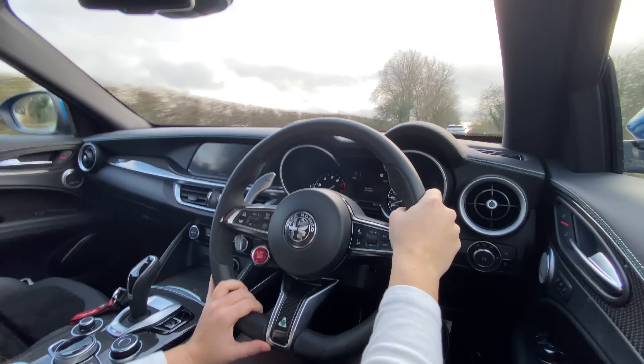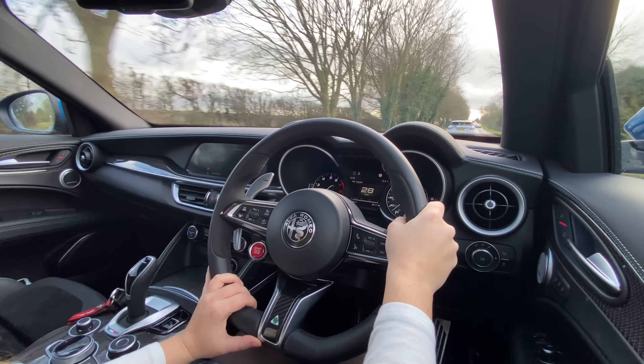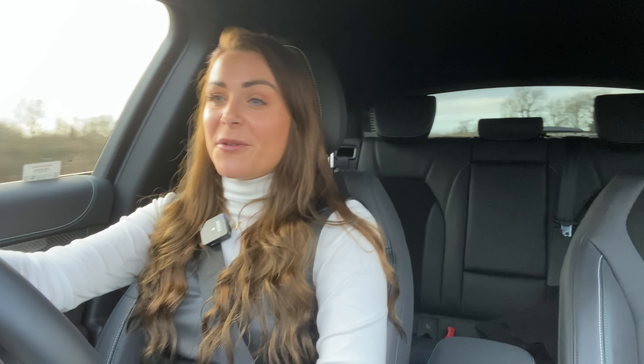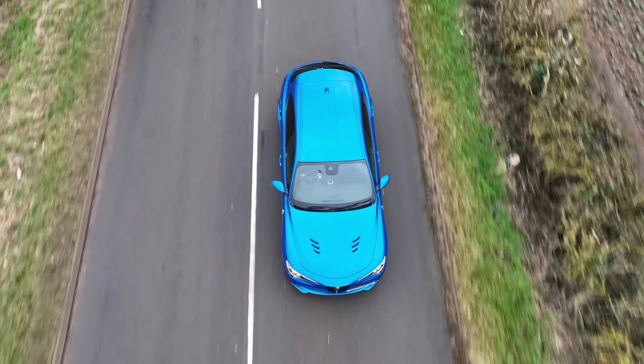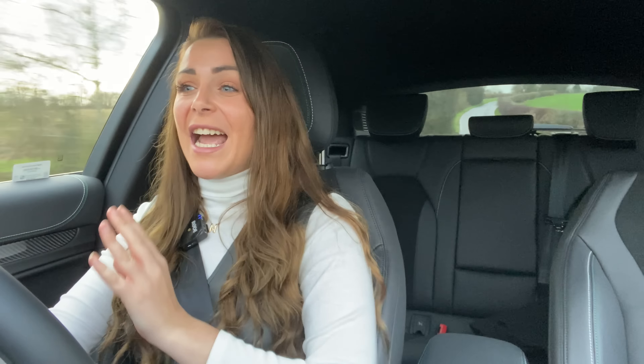Inside the Stelvio Quadrifoglio, all materials used feel really high quality and the specification is pretty decent, though it could be better and it's not particularly class-leading. There's really nice soft supple leather on the dashboard with upgraded green and white contrasting stitching, carbon across the dashboard with some brushed aluminium, and really nice physical climate control dials. For 2021 Alfa Romeo made improvements including a leather-wrapped gear stick, the addition of the Italian flag, and better-weighted buttons and controls.